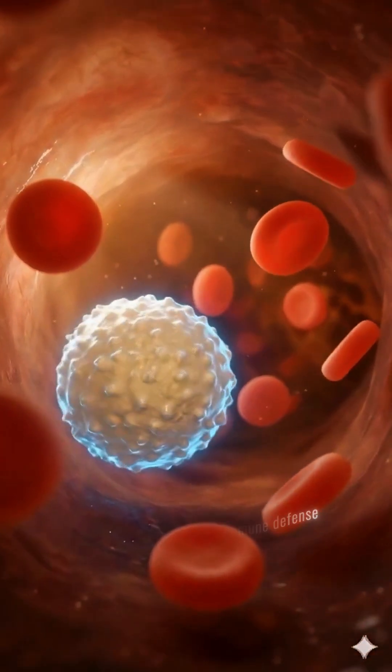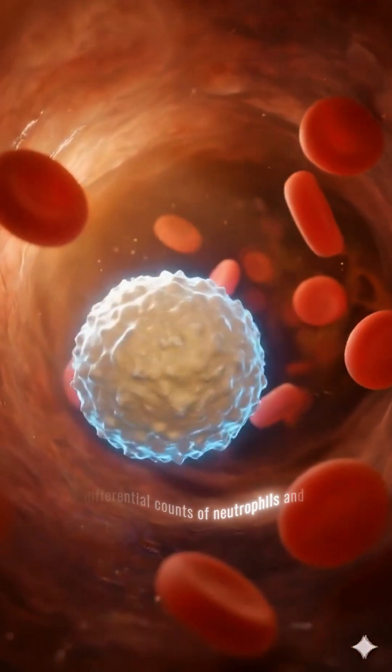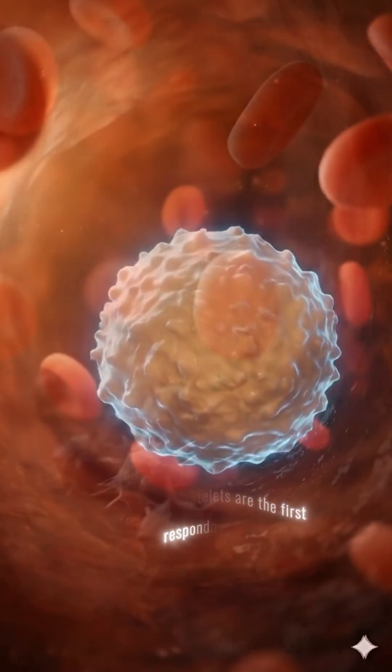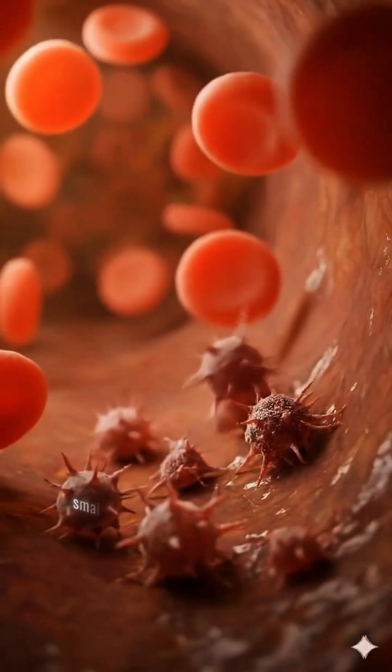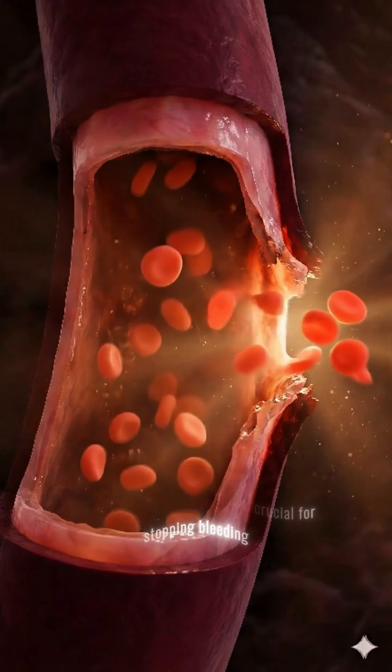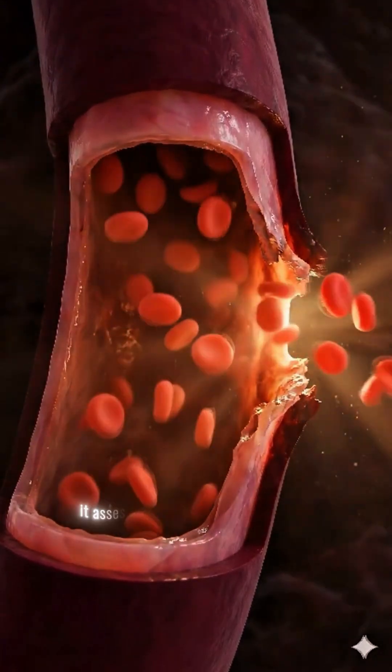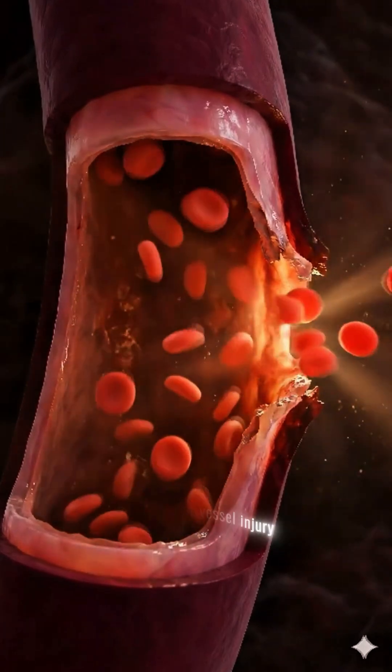White blood cells are the immune defense. Differential counts of neutrophils and lymphocytes indicate infection or inflammation. Platelets are the first responders — small, irregular cell fragments crucial for stopping bleeding. Bleeding time measures platelet function; it assesses how quickly a platelet plug forms after a minor vessel injury.